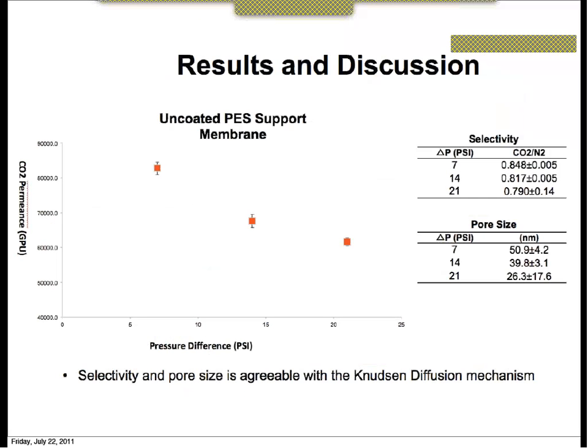This shows results for the uncoated PES, or polyethersulfone, membrane — after washing in the methanol bath and drying. We tested the CO2 permeance and the nitrogen permeance. In this graph you can see the CO2 permeance against the pressure difference, and the selectivity is what we would expect for a Knudsen diffusion mechanism.